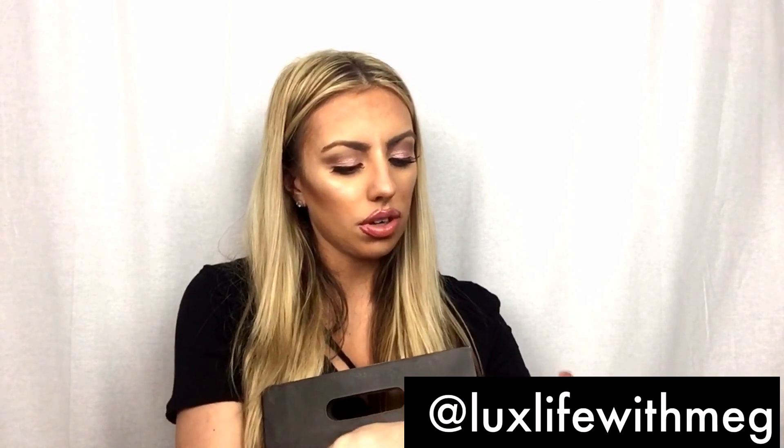I also have this one from Studio Fix — this is the color C6, which is what I have on right now. It's a pressed powder that comes with a sponge at the bottom. It's like a nice honey color — if you have issues with pink in your skin or any discoloration, this honey shade is going to work for you.